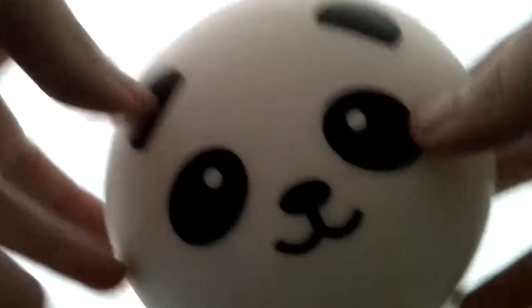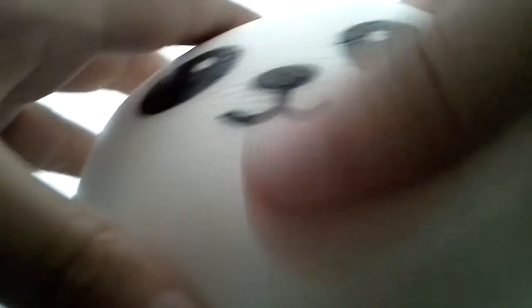The next squishy I got is the Jumbo Panda Bun. Here's the long red pretzel, and here's the panda bun — very squishy, very cute, and really detailed.